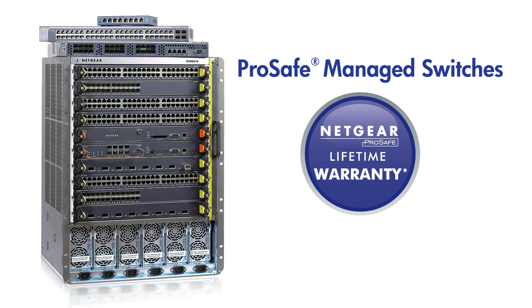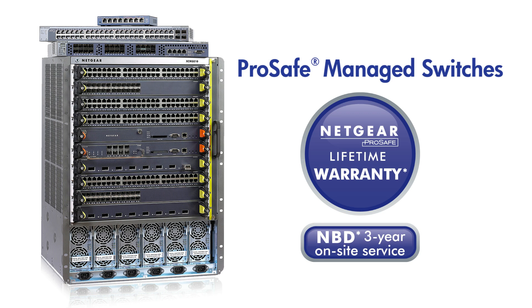Netgear's lifetime hardware warranty and lifetime advanced tech support back our managed switch offering. Managed switches also come with an included three-year on-site advanced replacement service in most of North America, Europe, and Australia cities.